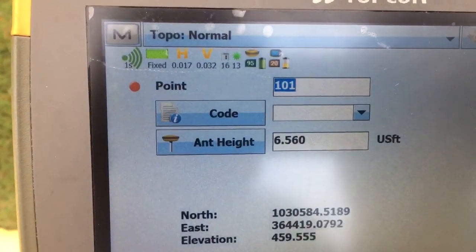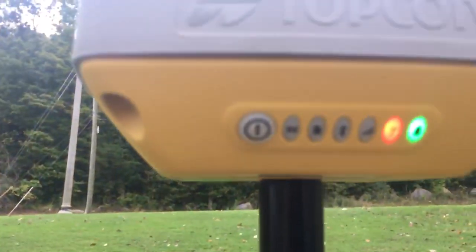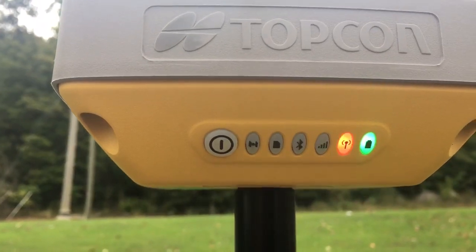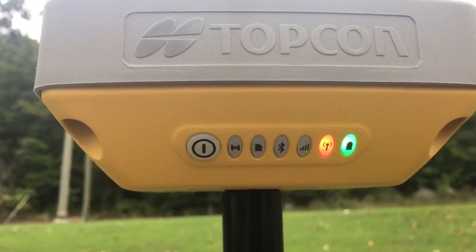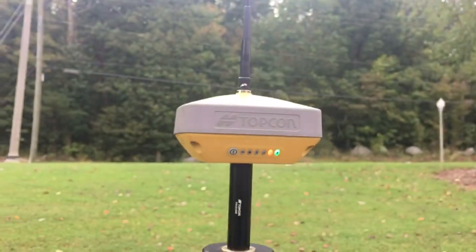There you go. The two blue blinks at the end are Galileo. The new HyperVR.